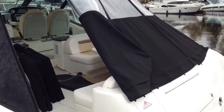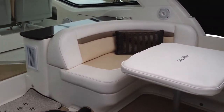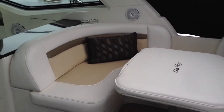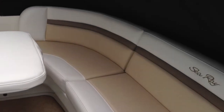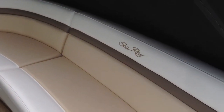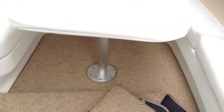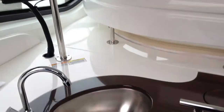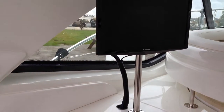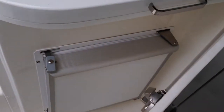Let's go aboard and take a look inside. The beautiful new interior for 2012 features three colors: white, cream, and a slightly darker tan. There is carpet, there is a grill, a cockpit TV, the electric grill, and it also comes with the cockpit ice maker.